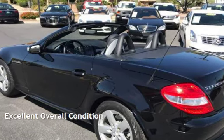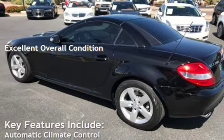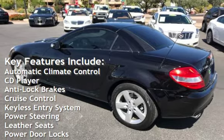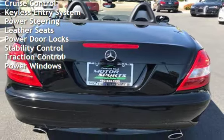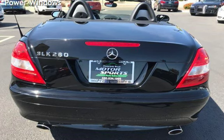This vehicle is in excellent overall condition. Key features include automatic climate control, CD player, anti-lock brakes, cruise control, keyless entry, power steering, leather seats, power door locks, stability control, traction control, and power windows.